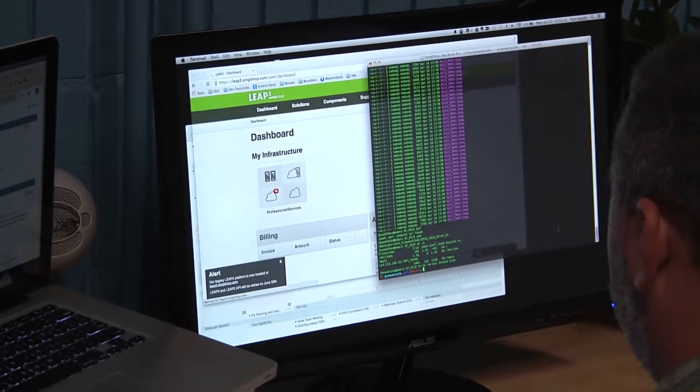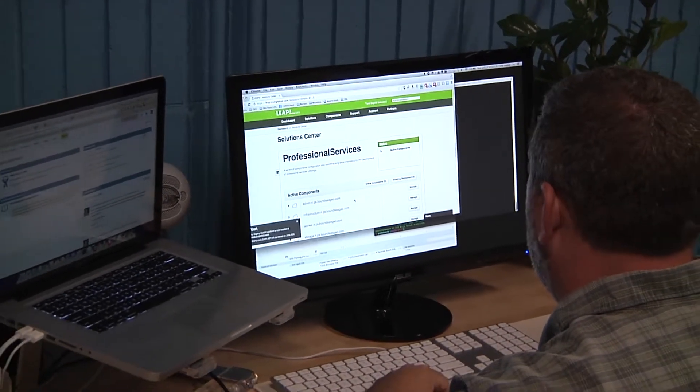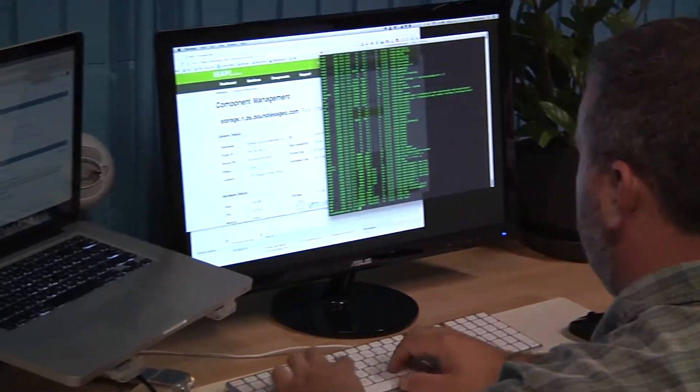In terms of SingleHop's flexibility, one of the most important things is our ability to deploy virtual machines and physical servers very quickly, and then also have the ability to control them and turn them off, control costs, and bring them back up when needed.